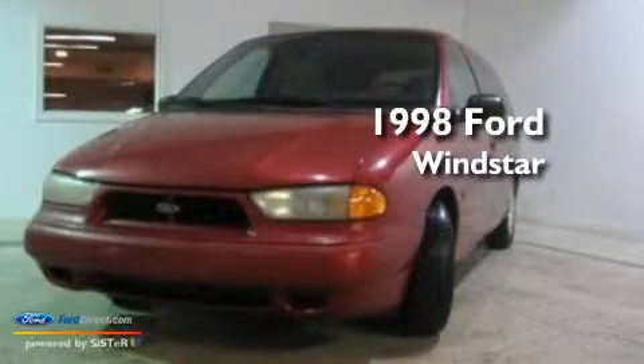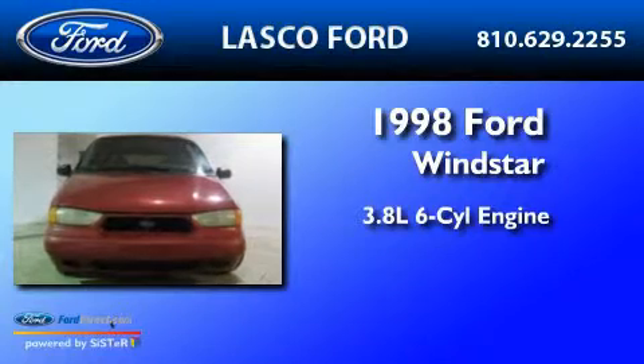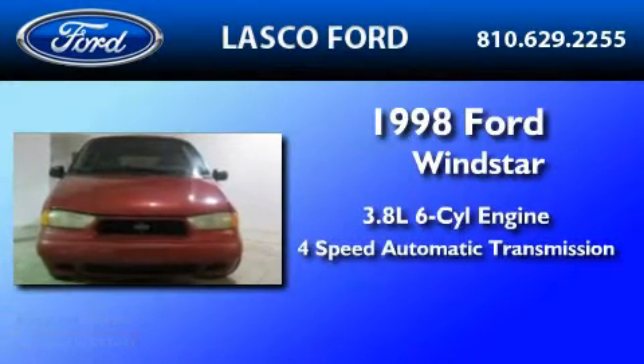This is a 1998 Ford Windstar. It has a 3.8 liter 6-cylinder engine and a 4-speed automatic transmission.